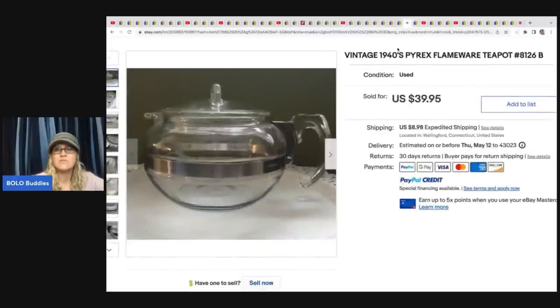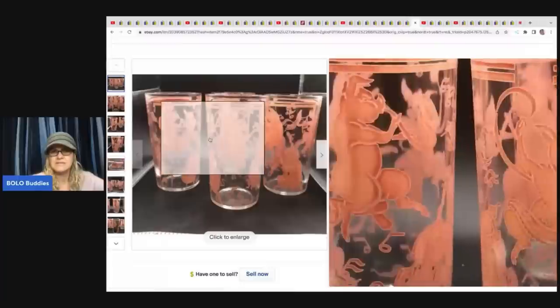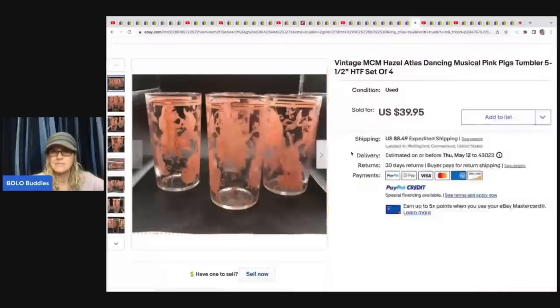The next item is a vintage 1940s Pyrex Flameware teapot. She got it at an auction on a shelf lot — maybe $40 for the entire shelf — and sold it for $39.95 plus shipping. She also sold MCM Hazel Atlas dancing musical pigs tumblers. She paid $100 for a whole bunch of them at an antique mall, and just one set of four sold for $39.95 plus shipping.